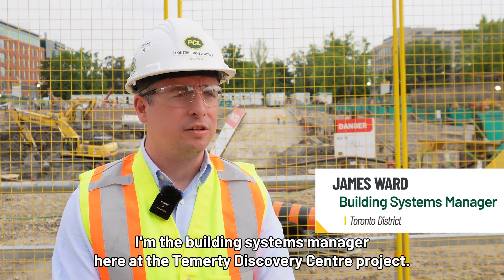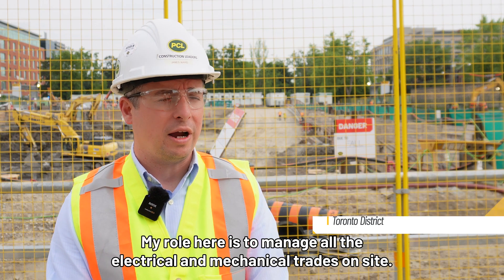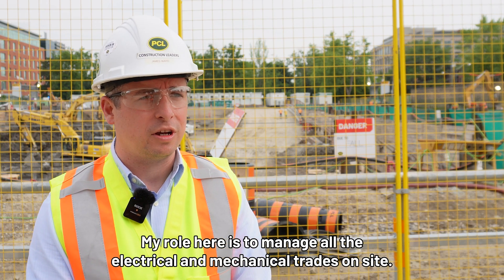My name is James Ward. I'm the Building Systems Manager here at the Temerty Discovery Center project. My role here is to manage all the electrical and mechanical trades on site.